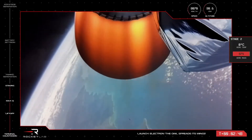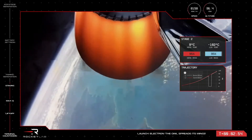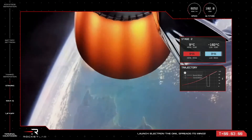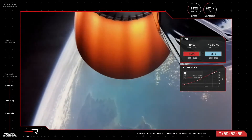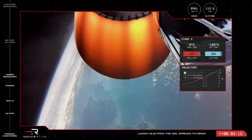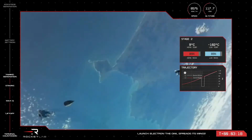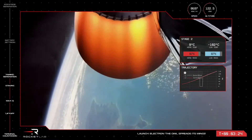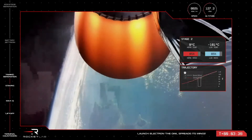With that, we've confirmed MECO, stage separation, and ignition of the space-optimized Rutherford engine on the second stage. At this point, as Electron has cleared most of Earth's atmosphere, it can also jettison the payload fairing, as it is no longer needed to protect the payload. You can see it there on your screens — Electron's fairing has now been ejected with the two pieces falling away. Electron's second stage is continuing nominally on its way to orbit, carrying its payload, which is now exposed in preparation of deployment.